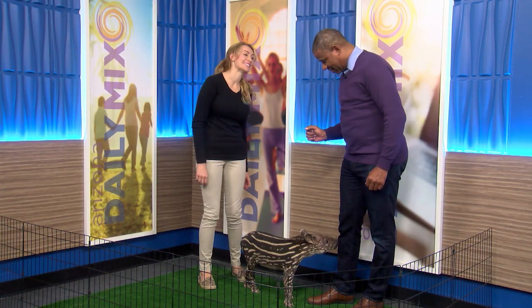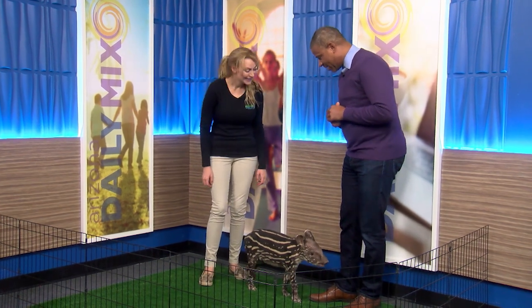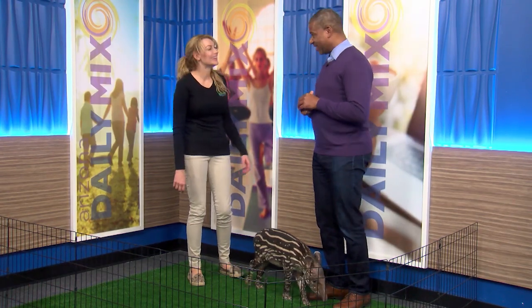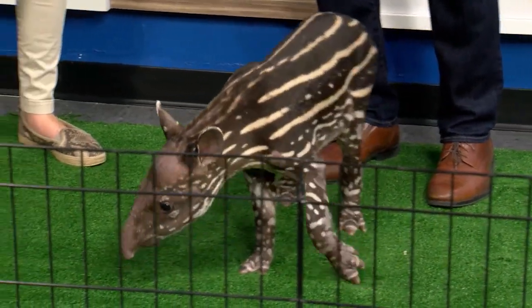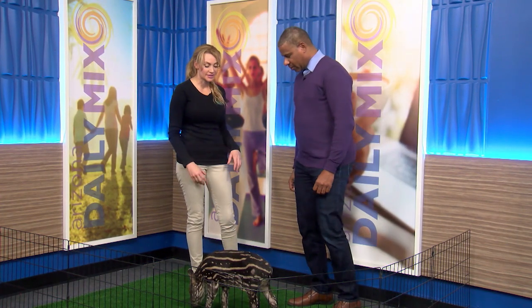He likes you. Oh, he just wanted to bite me! So he might nibble on you a little bit. He must like the way you smell — he's smelling you, nibbling on you. He's excited, and he's being hand-raised, which is why he's so comfortable in environments like this.